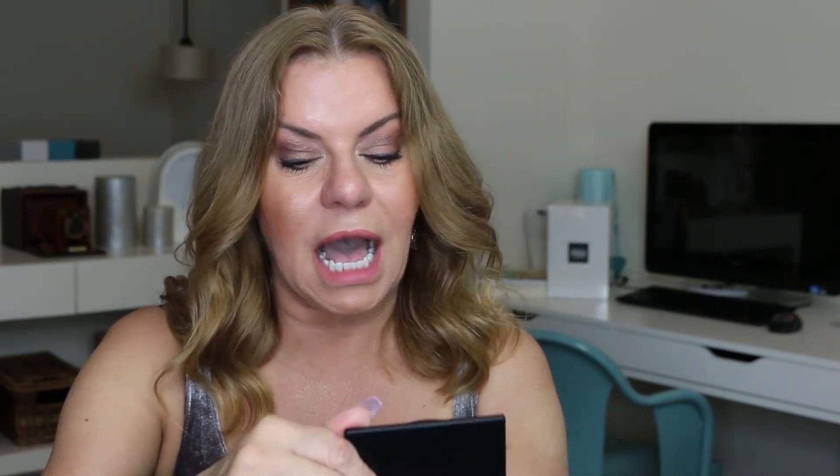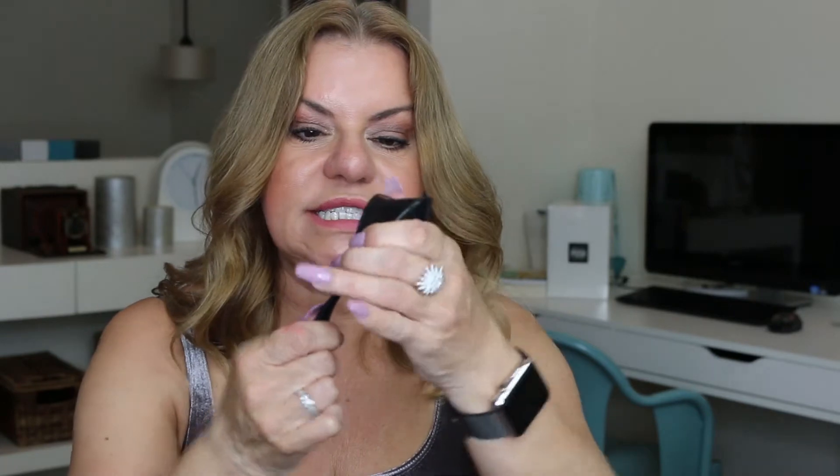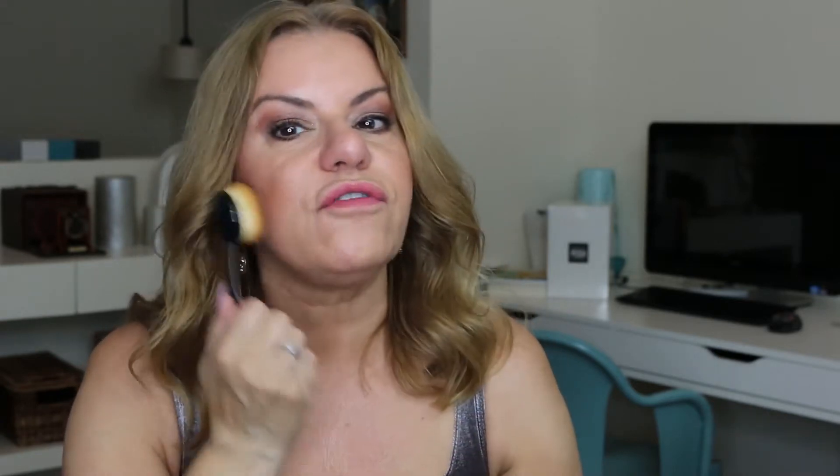I got the Brow Gal — this is the convertible brow wet-dry convertible powder. I really like the Brow Gal products I've received in my Boxycharm. That's what it looks like to do brows. I also got a Crown brush, which I guess is the knockoff of the Artiste brush — very soft for buffing out, a really nice little brush I will definitely use.